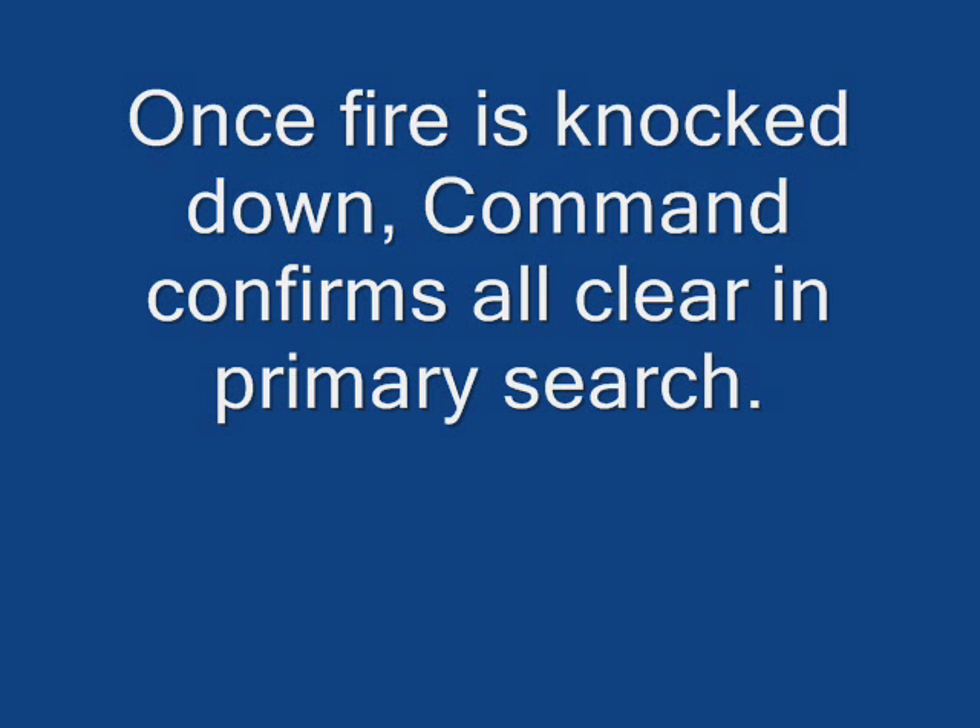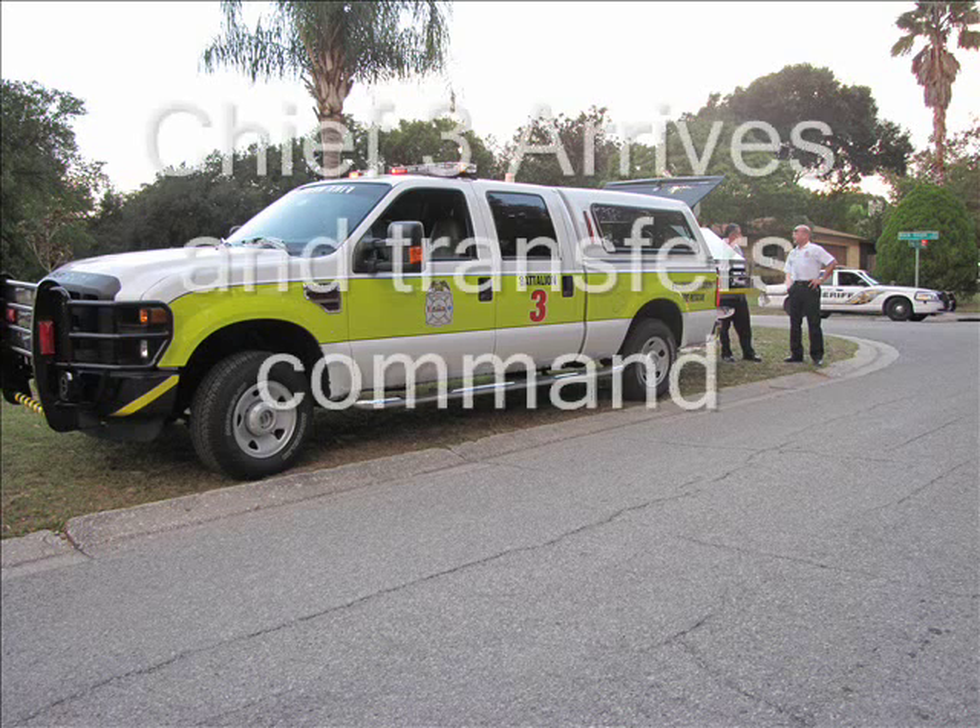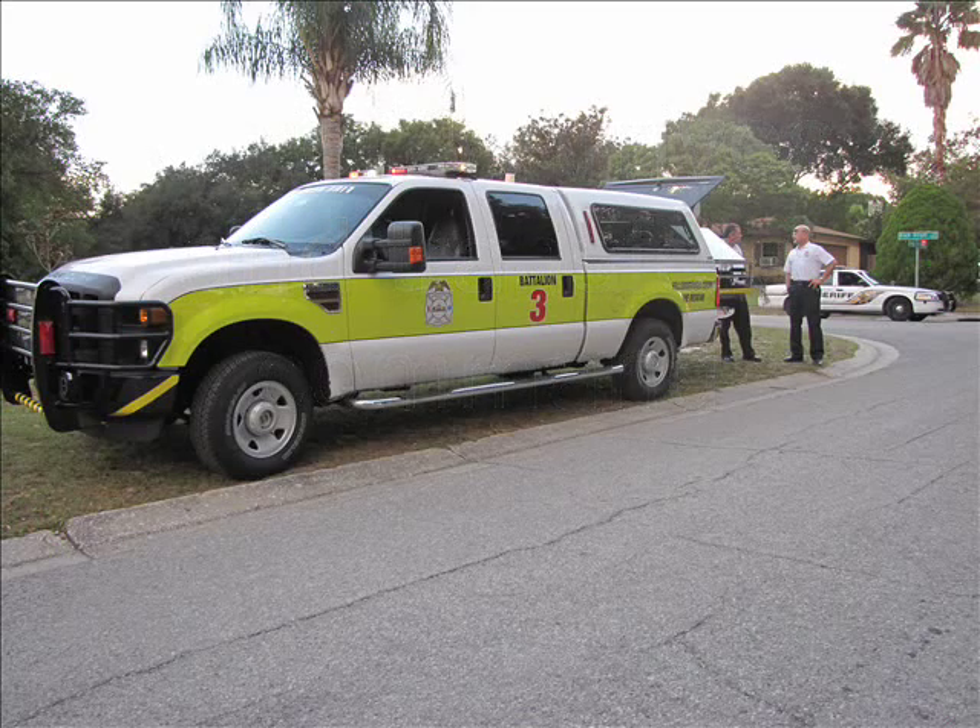ADC, Chief 3 and Chief 12 on scene. Copy — Chief 3 on scene, 1355. ADC, Chief 3 — go ahead, Chief 3. Since Engine 3 is the only unit on scene, Chief 3 is going to go ahead and assume Carlington Command from them at this time. Acknowledged — assuming command at 1356.